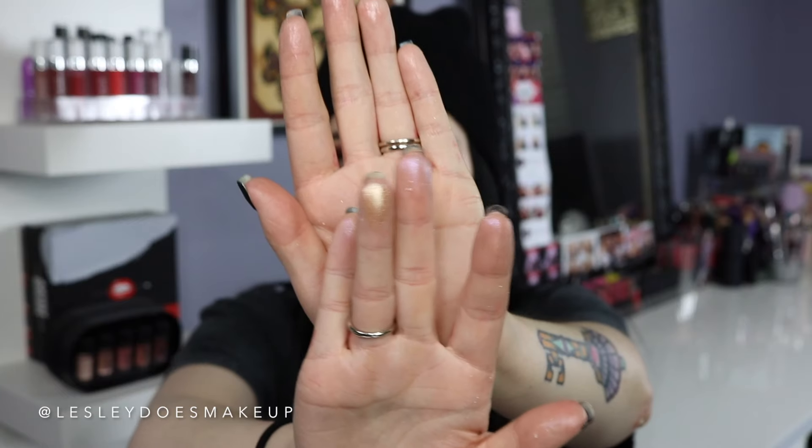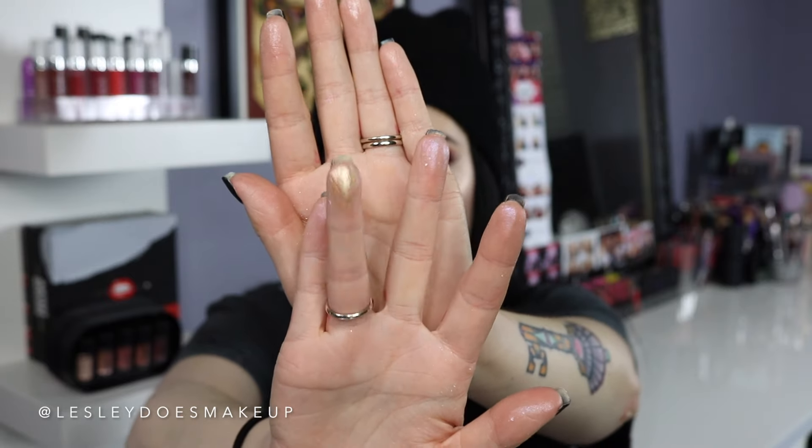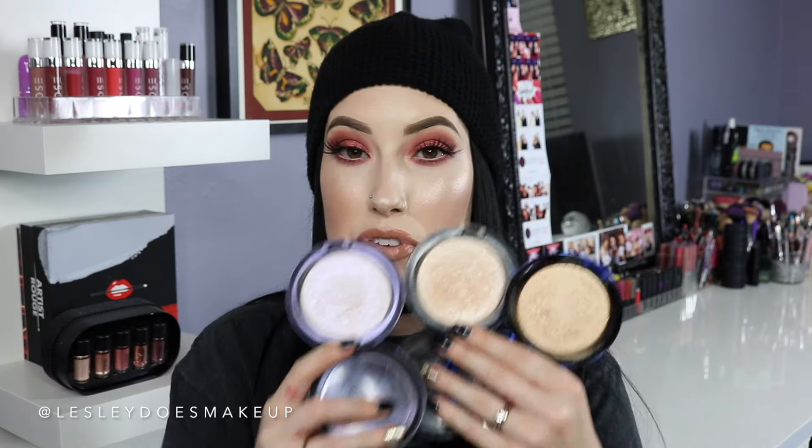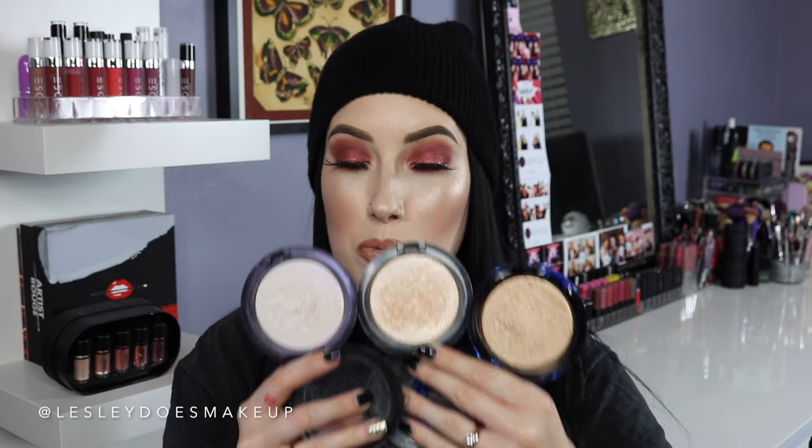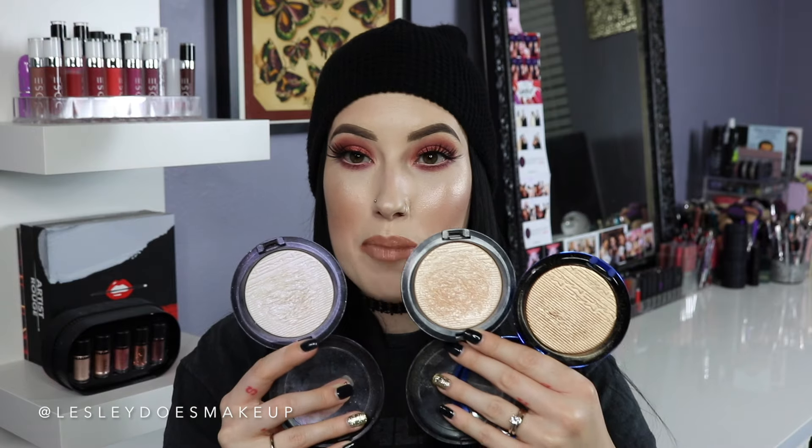This last one is MAC Oh Darling — kind of like a dupe for Whisper of Guilt. It came out in the Holiday Collection two years ago but it is absolutely blinding. They just melt into the skin and give you that blinding highlight that's so popular right now. If you find any of these in the Extra Dimension Skin Finish formula as a highlighter, pick them up — you will not be disappointed. They're so on point every single time.